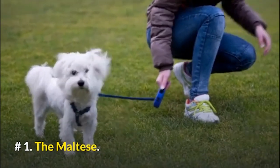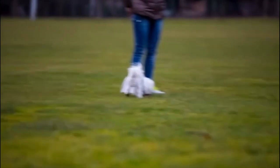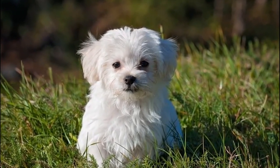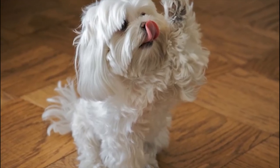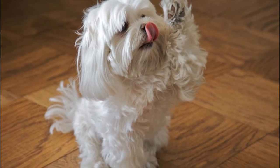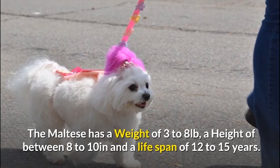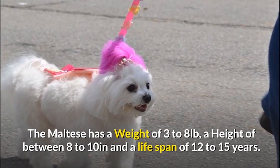Number 1: The Maltese. They are quite friendly and get along well with other dogs and cats. They don't shed much, making them an excellent choice if you have issues with pet hair and allergies. You can readily and easily identify a Maltese by its straight and long white coat, which you'll have to groom regularly to keep in top shape. The Maltese has a weight of 3 to 8 pounds, a height of 8 to 10 inches, and a lifespan of 12 to 15 years.